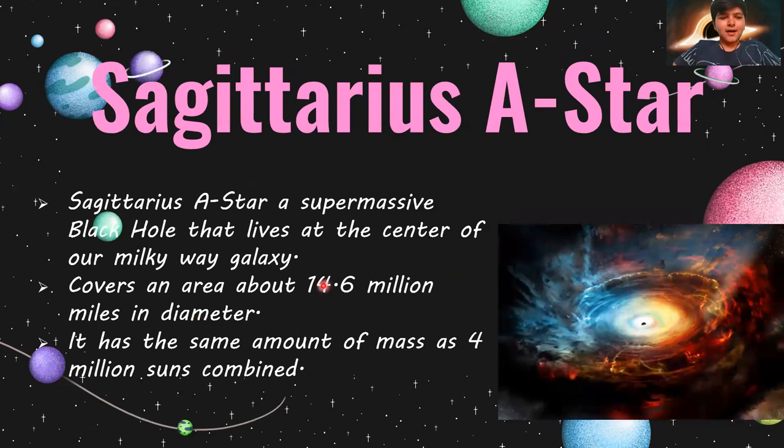Sagittarius A*. Sagittarius A* is a supermassive black hole that lives in the center of the Milky Way galaxy. It covers an area of 14.6 million miles in diameter and has the same amount of mass as 4 million suns combined.